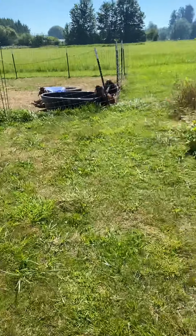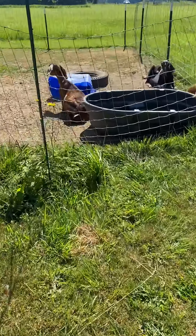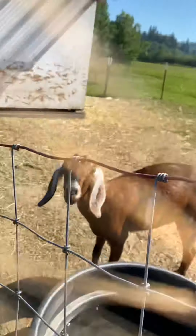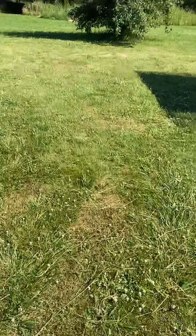I'm going to go check on all the babies. Hi goats. Are you laying by your water bin? Check your water, see if it's hot yet. You still got cold water — changed it out this morning. Goats are doing good.